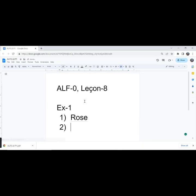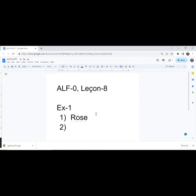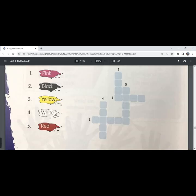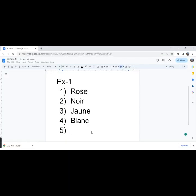Pink is 'rose' in French. The second one is black. They have given four blanks, so we can write 'noir' in the masculine singular form. The third one is yellow — yellow is 'jaune'. The fourth one is white, which is 'blanc'. Fifth one, red — 'rouge'.